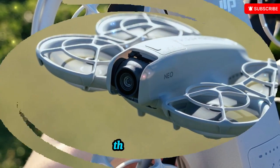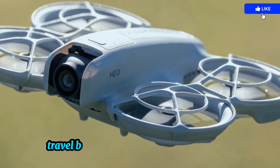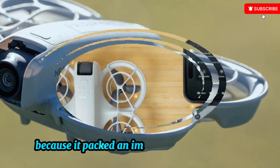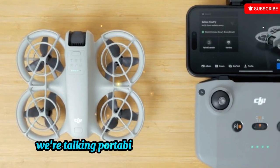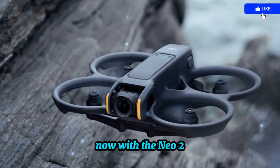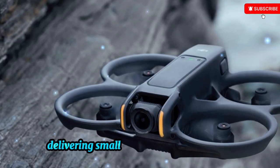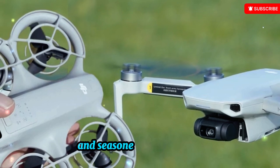For those new to the Neo series, the original DJI Neo became a fan favorite among vloggers, travel bloggers, and casual hobbyists. Why? Because it packed an impressive set of features into a tiny, ultralight frame — portability that fits in your palm, without compromising on stability, video quality, or ease of use. Now, with the Neo 2, DJI looks set to refine that winning formula, delivering small but significant upgrades that could make it the go-to drone for beginner pilots and seasoned creators alike.